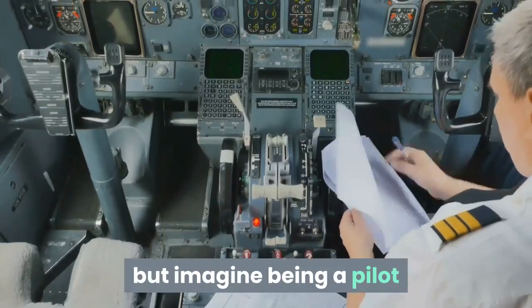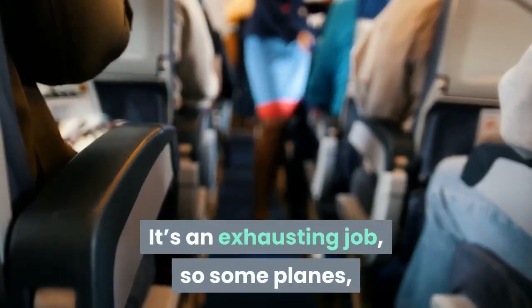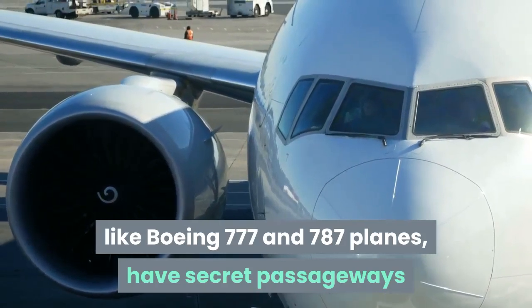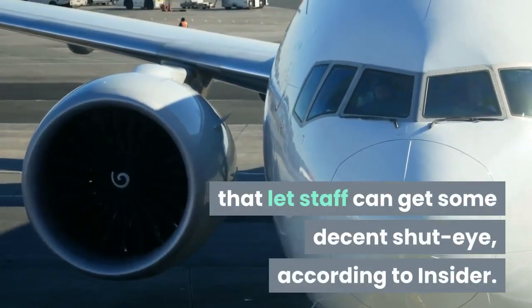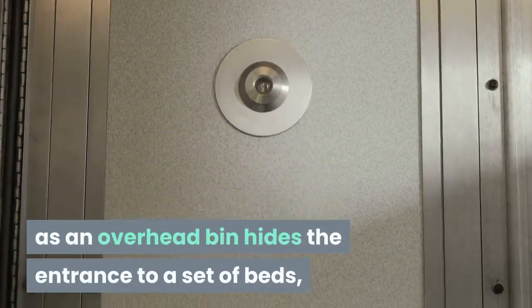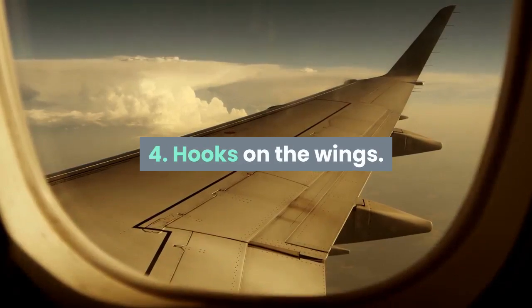Secret sleeping area: a long-haul flight is hard enough on passengers, but imagine being a pilot or flight attendant trying to make it through a 14-hour workday. It's an exhausting job, so some planes like Boeing 777 and 787s have secret passageways that let staff get some decent shut-eye. According to Insider, a locked door near the front of the plane, or a door posing as an overhead bin, hides the entrance to a set of beds kept private with thick curtains.